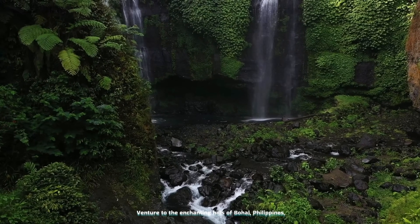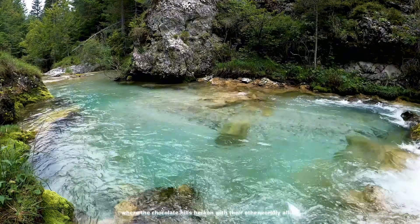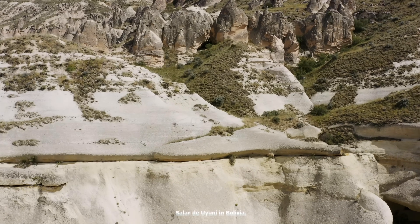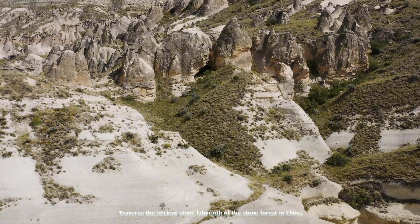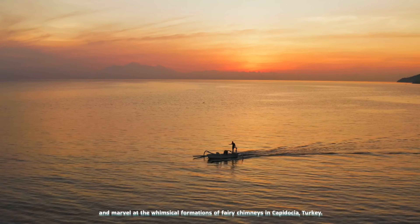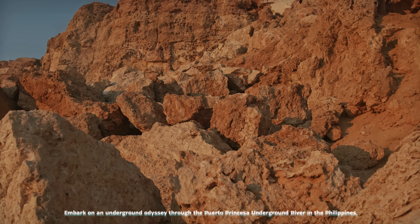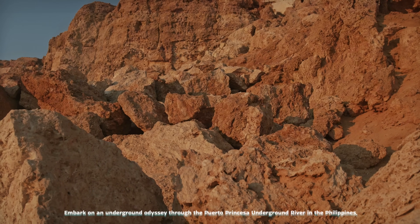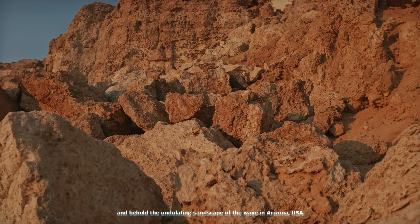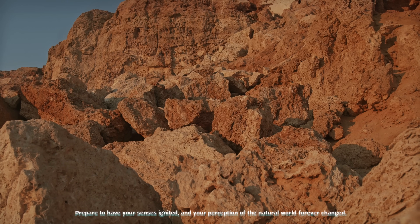Venture to the enchanting hills of Bohol, Philippines, where the Chocolate Hills beckon with their otherworldly allure, and witness the surreal beauty of the world's largest salt flat, Salar de Uyuni, in Bolivia. Traverse the ancient stone labyrinth of the Stone Forest in China, and marvel at the whimsical formations of fairy chimneys in Cappadocia, Turkey. Embark on an underground odyssey through the Puerto Princesa Underground River in the Philippines, and behold the undulating sandscape of the Wave in Arizona, USA. Prepare to have your senses ignited, and your perception of the natural world forever changed.